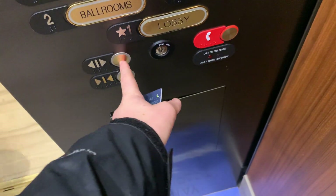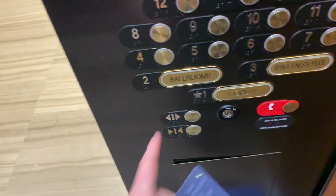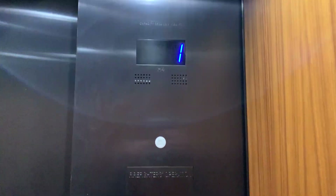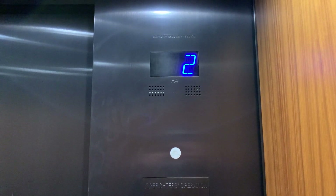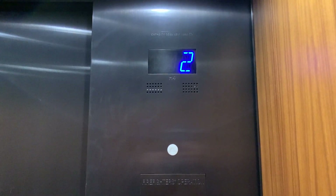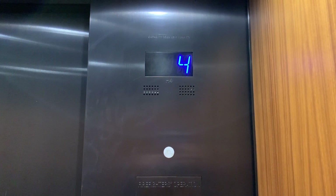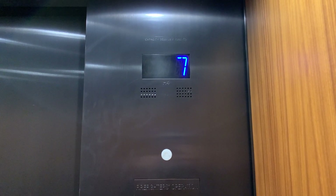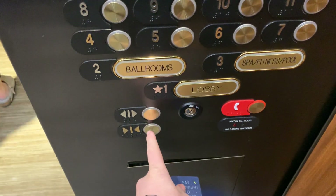Are you coming up? Yes. Which one are you all going to? Nine. Nine, okay. Thank you. You're welcome. You have a nice day. Me too, thank you. You're welcome.